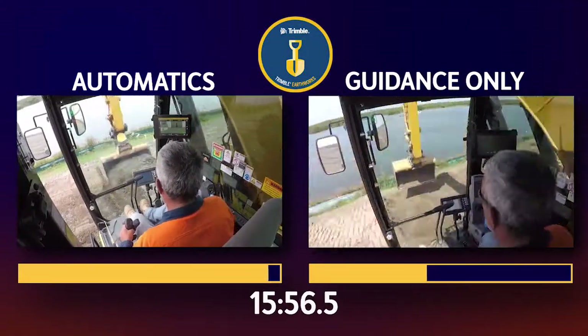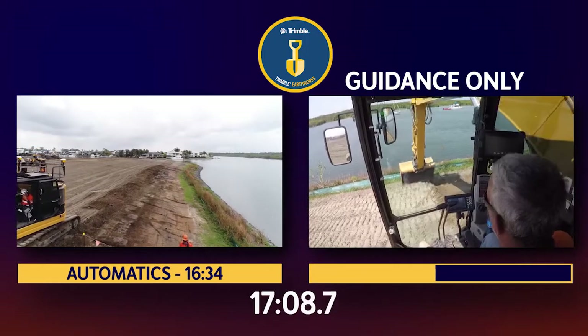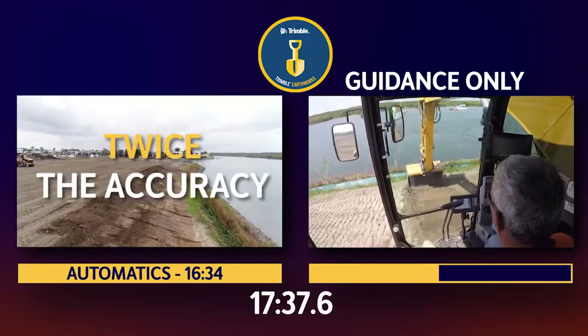The results were very impressive. Compared to guidance-only, Trimble Earthworks automatics achieved twice the speed and twice the accuracy.